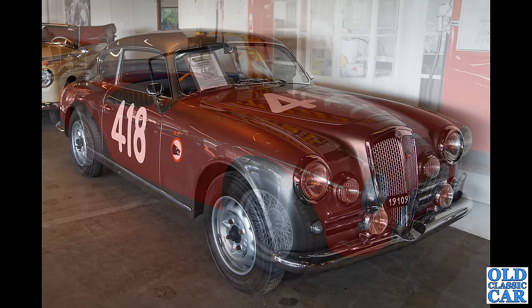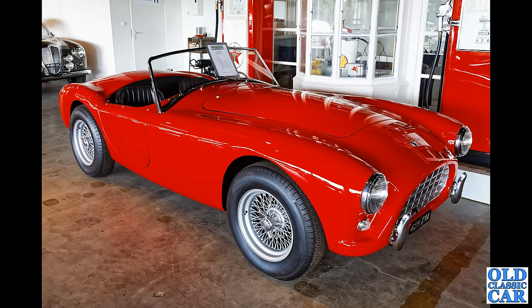We've had a couple of ACs already — and this is an AC Ace, first put on the road in January of 1959, and a left-hand drive example no less.